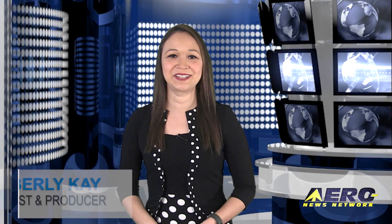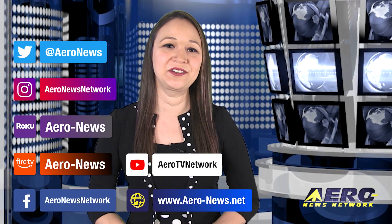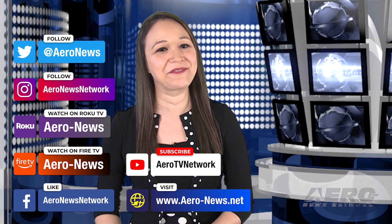Well, that does it for our show today. Thank you for joining us. I'm your host, Kimberly King. Make sure to follow our YouTube channel, and you can catch episodes of Airborne on Roku and Fire TV too. We hope you enjoy the show. We'll see you next time.